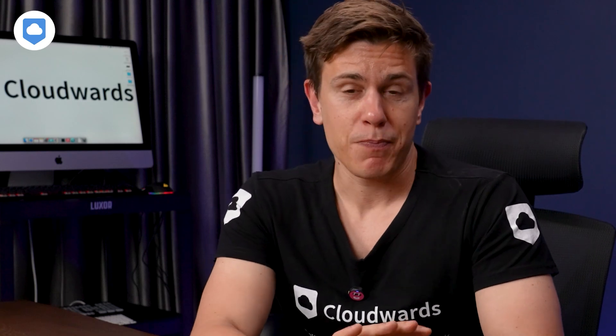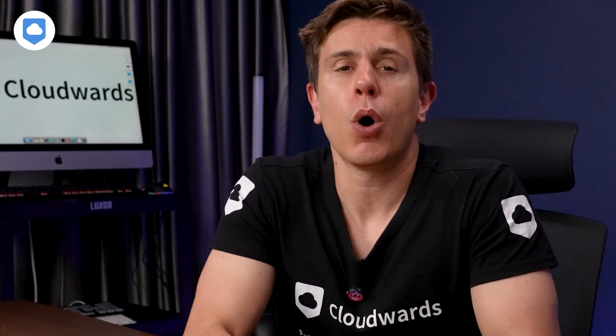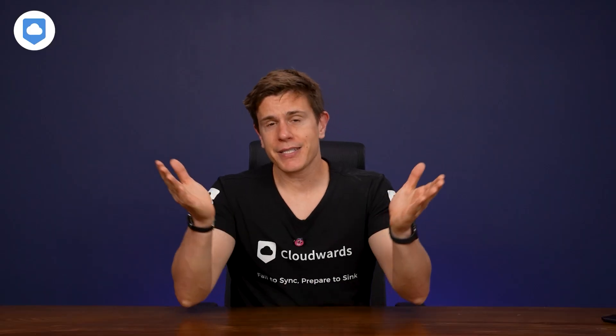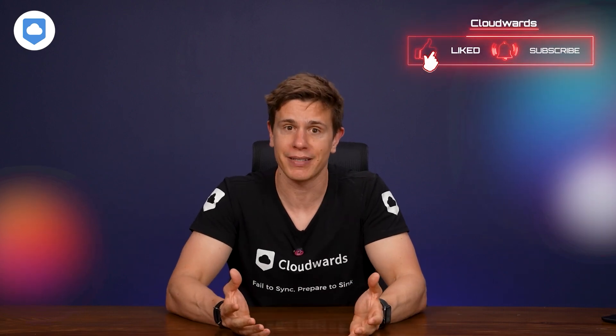If you want to know more about all of these cloud storage services, head over to cloudwords.net or watch some of our other reviews here on the channel — link in the description. And there you have it: the fastest cloud storage services based on our independent speed tests. Do me a favor and hit that like and subscribe button so we know to keep making more content like this. Tap the notification bell so you don't miss our next video. See you next time, bye-bye.